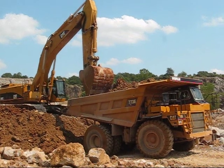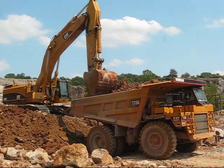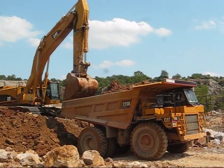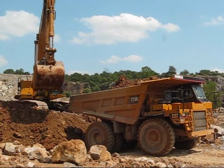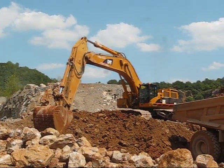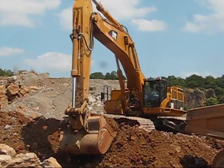They'll make sure that nothing falls out of the truck bed. You can see he's pulling out any of the large rocks. Looks like they'll get one more load on there.